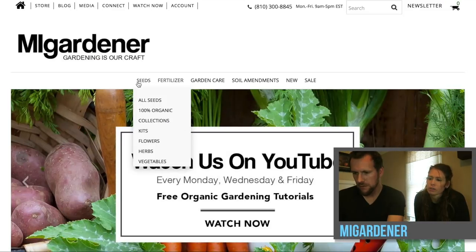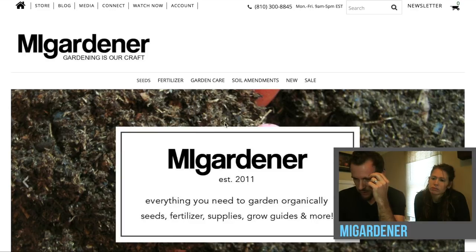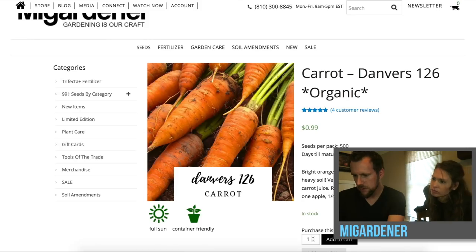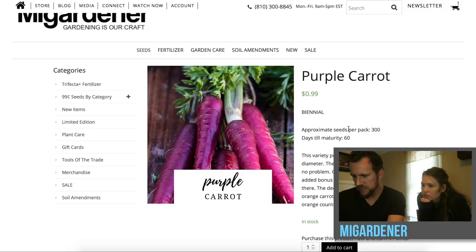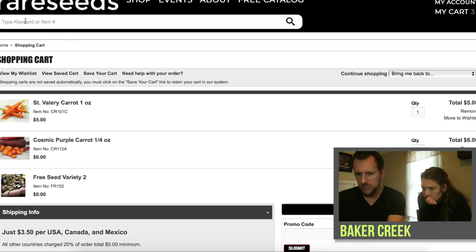Now we're going to the MI Gardener site. We can go to all seeds and then search carrots. Seeds are all cheap here, though I'm not sure what the quantity is yet. His organic carrot option is 500 seeds for 99 cents — that's in the cart. And he's got a purple carrot too, 99 cents for 300 seeds, so we'll grab that. All right, now we'll go to the next item on the list — green beans.